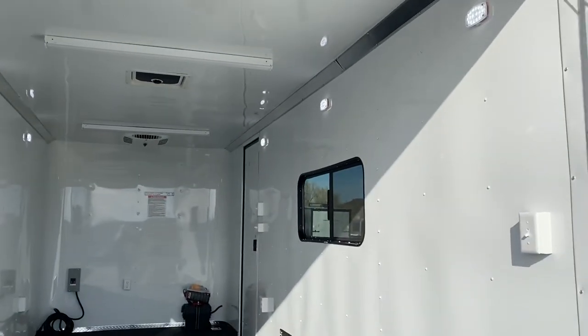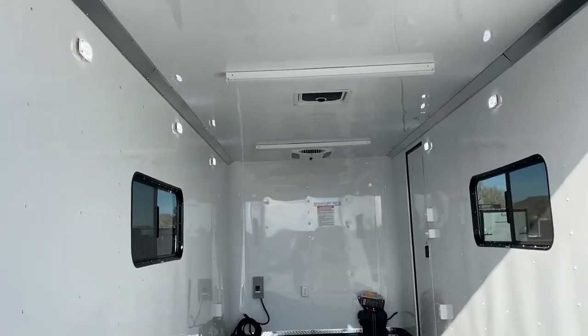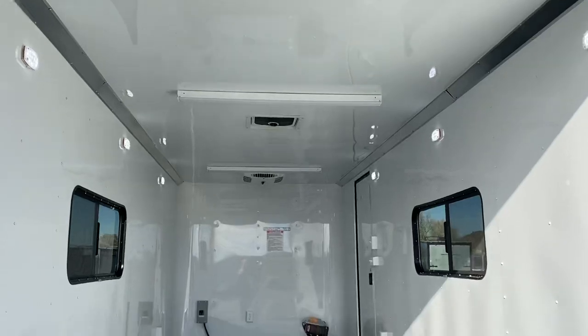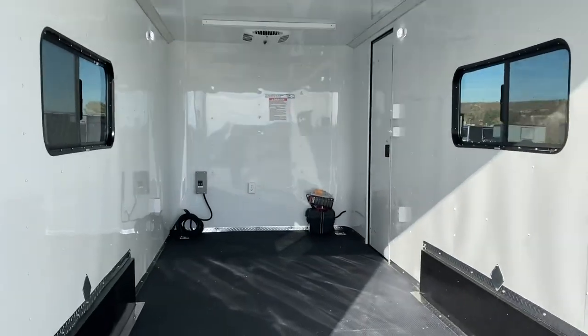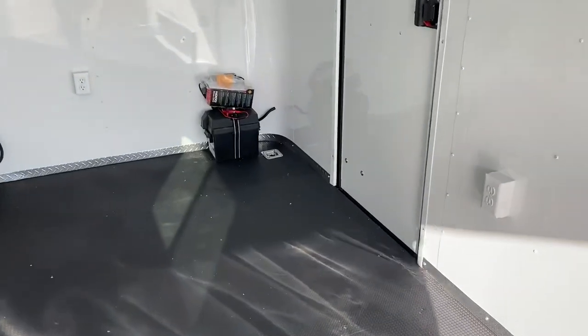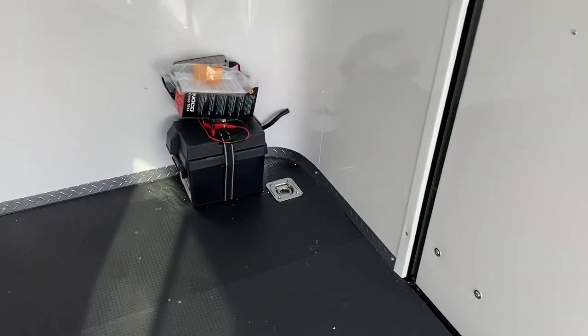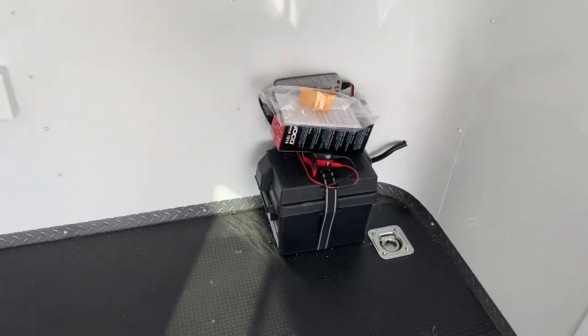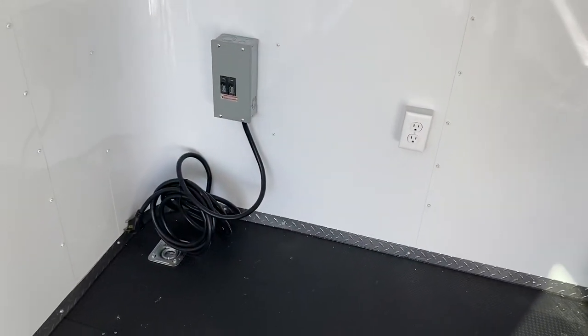You've got some really nice puck lights in here — three on each side. These puck lights, the spots off the back, and the party lights off the side are all run by a battery up here. So you've got a battery with a battery box and a battery charger — a great feature because you don't have to be plugged into a vehicle or have a generator running to have light on the inside and outside of your trailer.